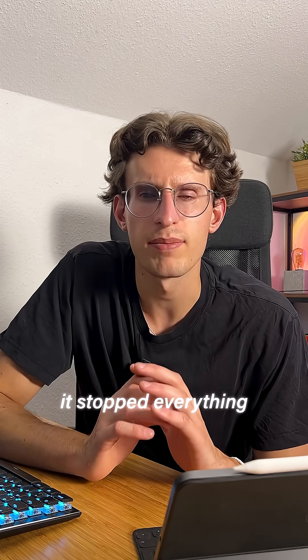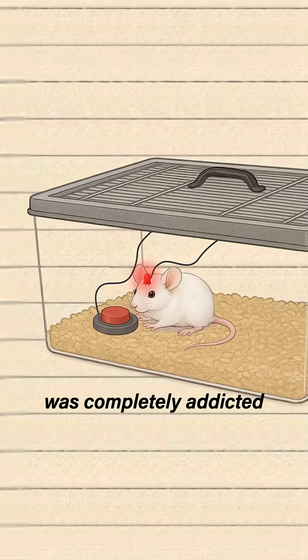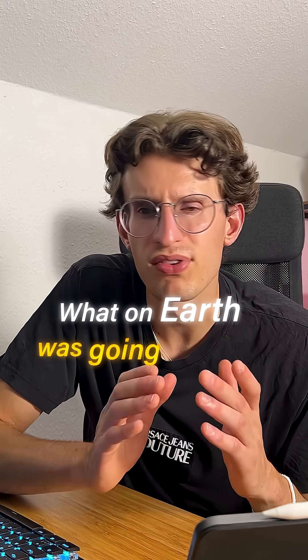It stopped eating, it stopped drinking, it stopped everything except for pressing the button. Like it was completely addicted to it. So what on earth was going on here?